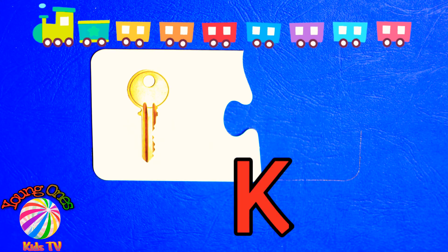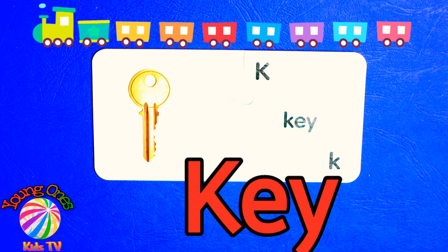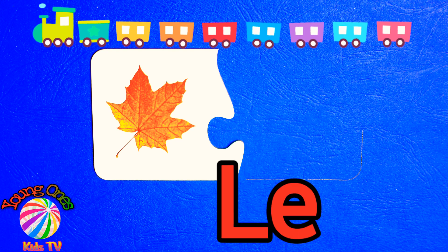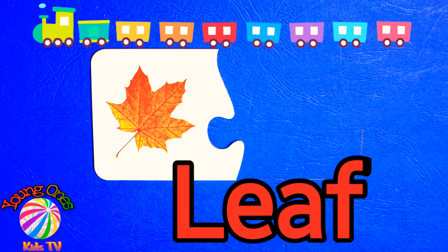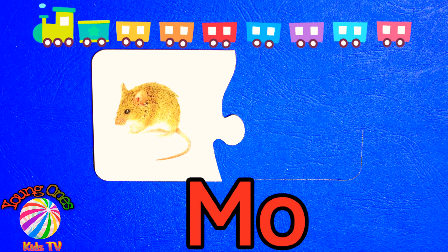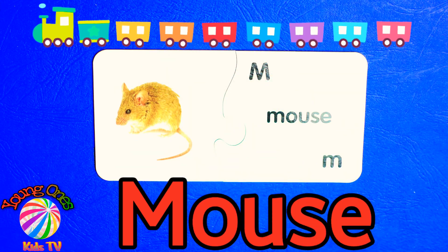K-E-Y. Key. L-E-A-F. Leaf. M-O-U-S-E. Mouse.